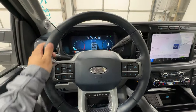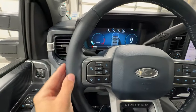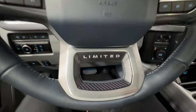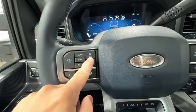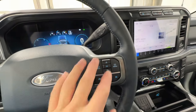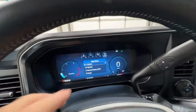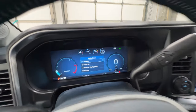Moving on to the leather-wrapped heated steering wheel, exclusive to the Limited model and finished in Admiral Blue leather with Limited badging at the bottom. This truck has adaptive cruise control, with all the associated buttons on the left side. On the right side are controls for the center gauge cluster — a full digital screen that is highly customizable and very easy to use.